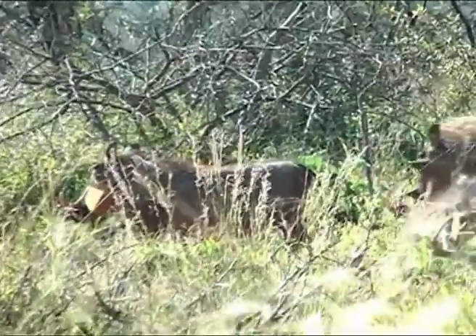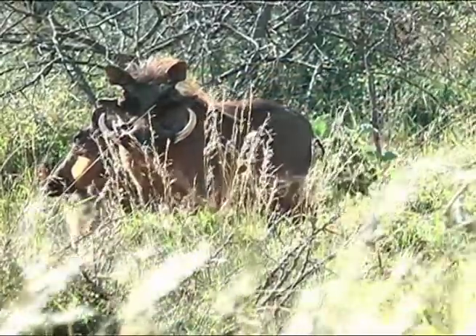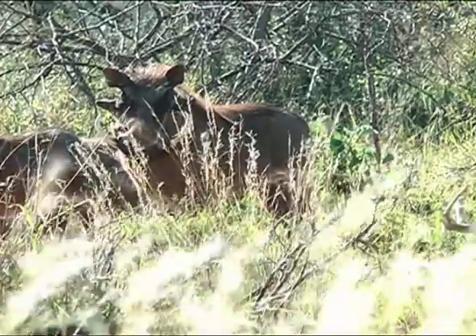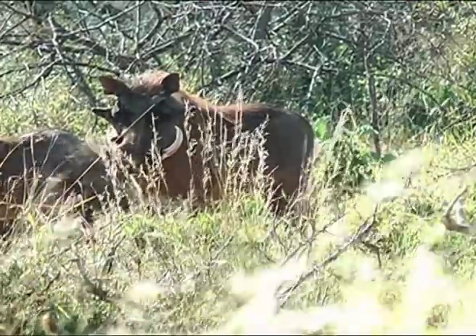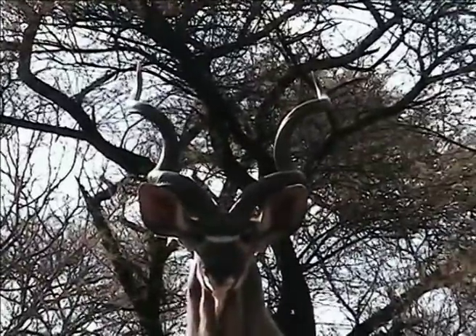When you stalk a warthog, wind direction is most important — the slightest sound will also reveal your presence. When they detect you, they usually make a short grunt sound, and that's the signal that the pig is taking off. Even in elevated blinds and tree stands you're not guaranteed a pig won't smell you. Unlike antelope such as kudu, which may return after catching your scent, if a pig smells you it's all over — they won't come back.